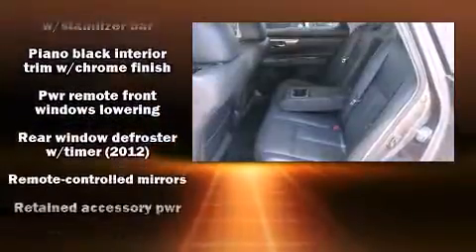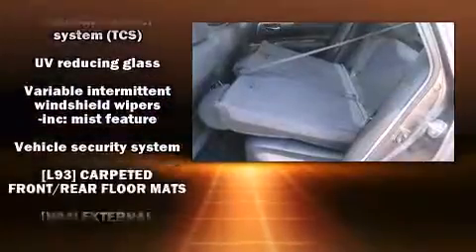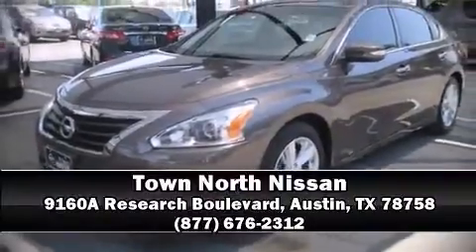This vehicle has achieved certified pre-owned status by passing Nissan's comprehensive certification process. Stop by our dealership or give us a call for more information.